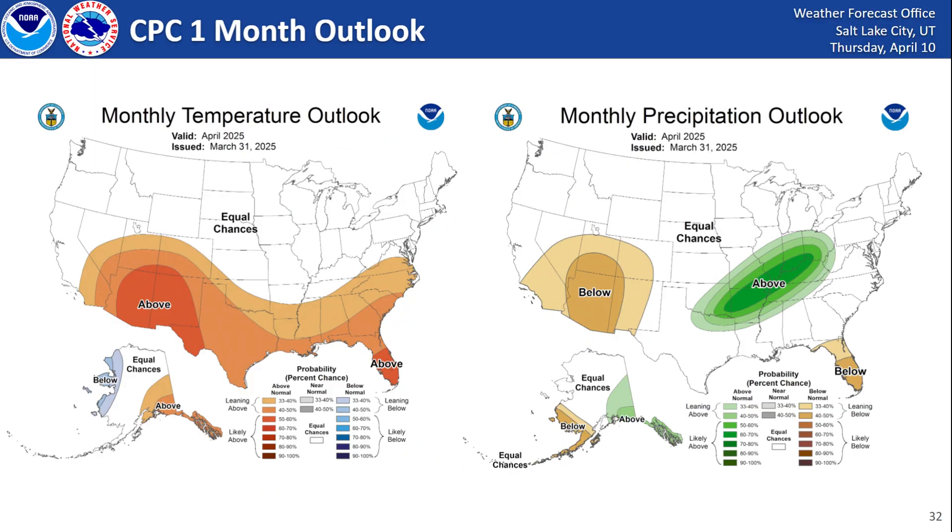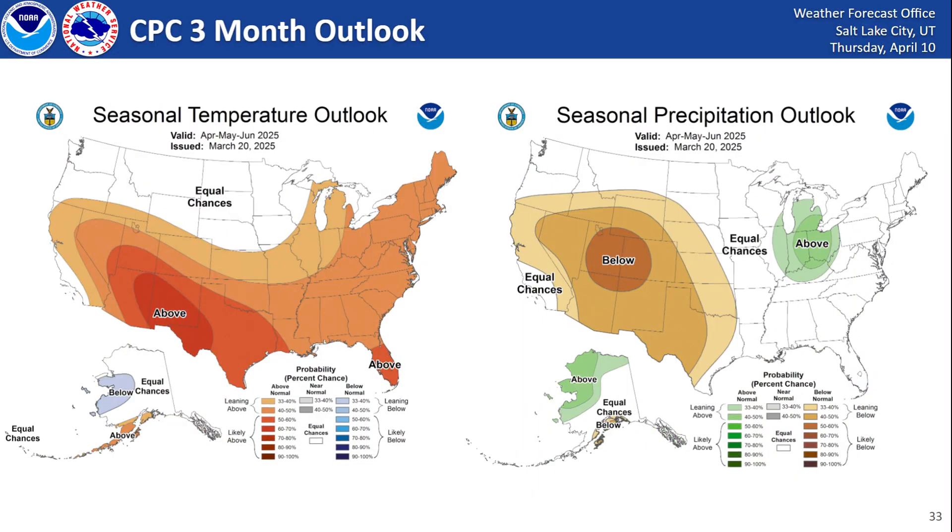Looking at the CPC one-month outlook for temperatures, expect above normal temperatures for southwestern portions of the U.S. along with below normal precipitation — this is for the month of April. And then as we go out for the three-month outlook, those areas kind of stay the same with a little bit greater probabilities of below normal temperatures across much of Utah and really the Intermountain West, through the end of June.